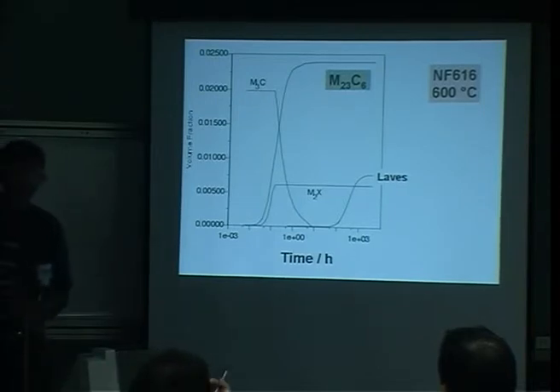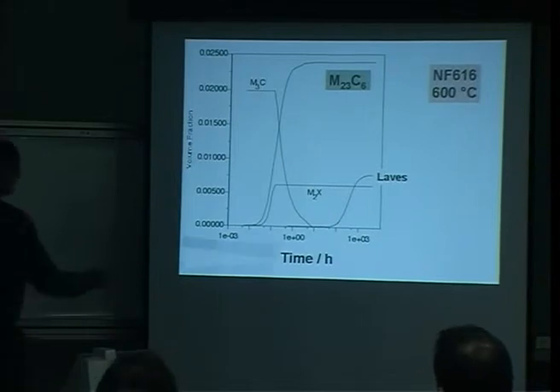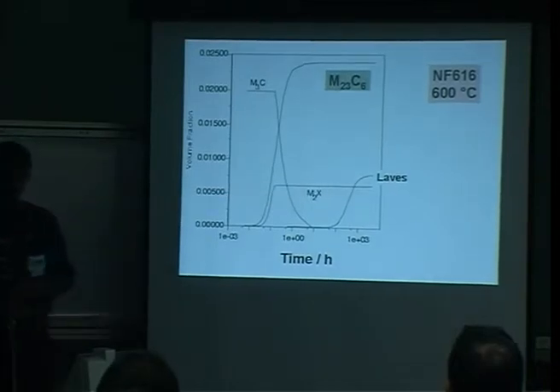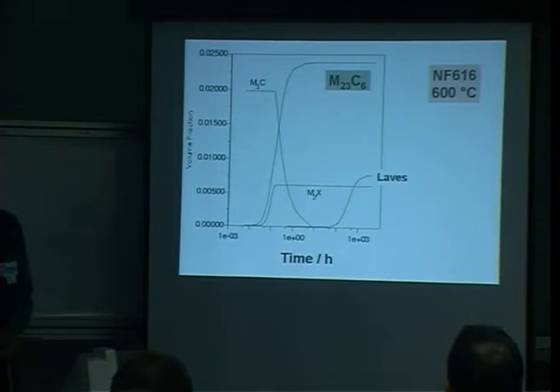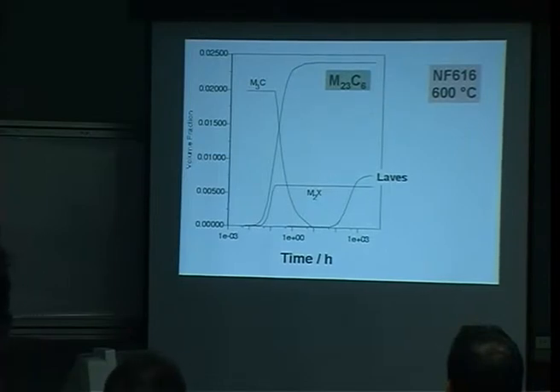This steel is almost like P91 but contains tungsten as well, which is responsible for the Laves phase formation at long times. Some people argue that Laves phase is not a good thing to have. Nippon Steel claims it actually improves creep properties, and I suppose in this application toughness is not critical since it's operating at high temperature, so they may be right.